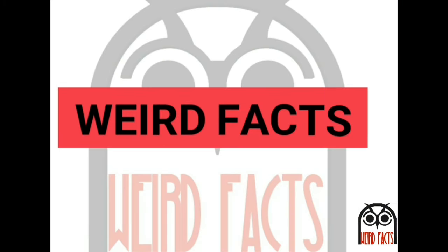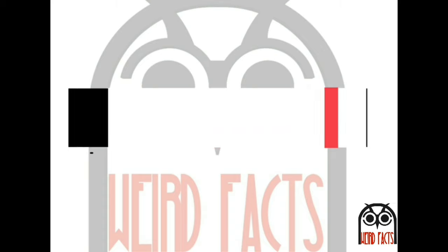If you enjoyed the video, please like, share, and subscribe to our channel for more amazing and interesting videos.